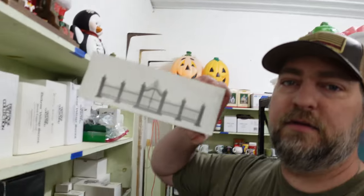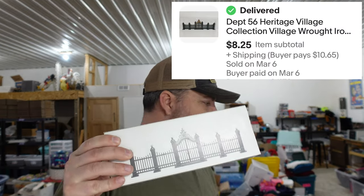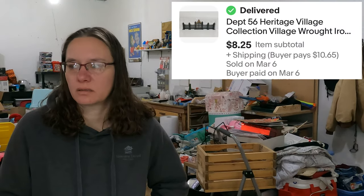Next is a Department 56 wrought iron gate and fence set. It's March now and Christmas items are still selling, so if you've got Christmas stuff don't wait to list it — we've sold at least one or two pieces every week. That piece sold for $8.25 and almost all of our Department 56 stuff is in the green.